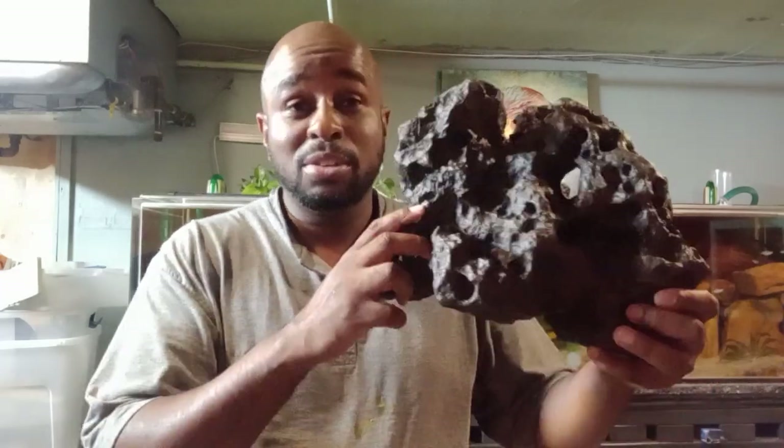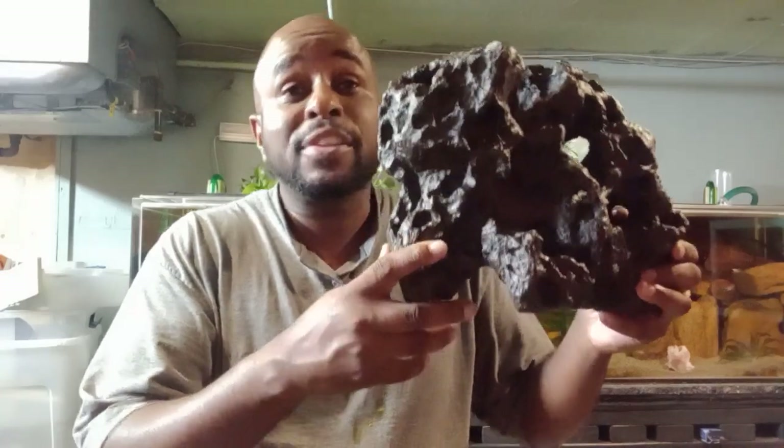Now, what are the downfalls of fake rock? Number one downfall is the price. One fake rock can cost you 40 to 50 dollars, and a group of fake rocks can cost you over 100 dollars or more — ranging from as cheap as 10 dollars to as high as 300 to 400 dollars.